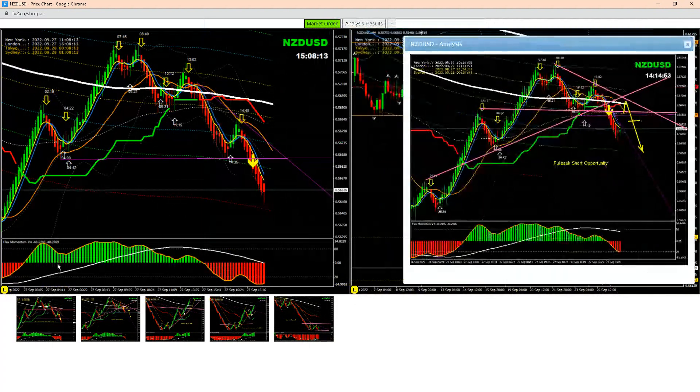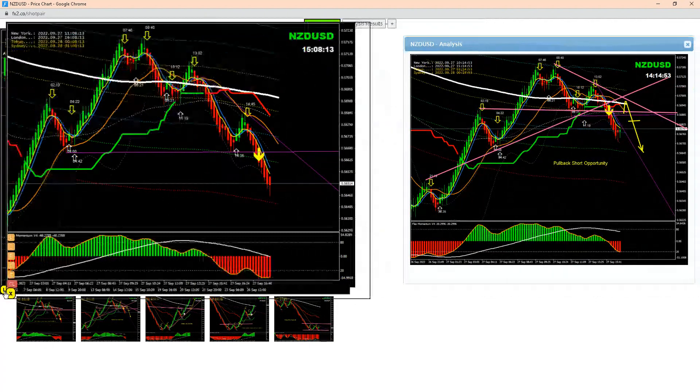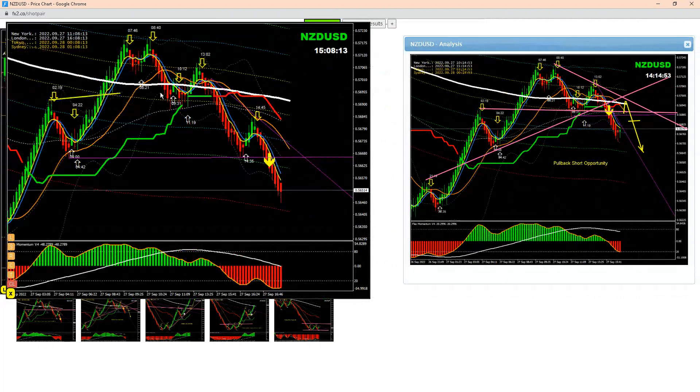As you can see here, price nicely broke out, and after this breakout we had a beautiful short trade. Price nicely hit the first target, and some traders made amazing profit on euro-USD. Alright guys, I hope you enjoyed this analysis.